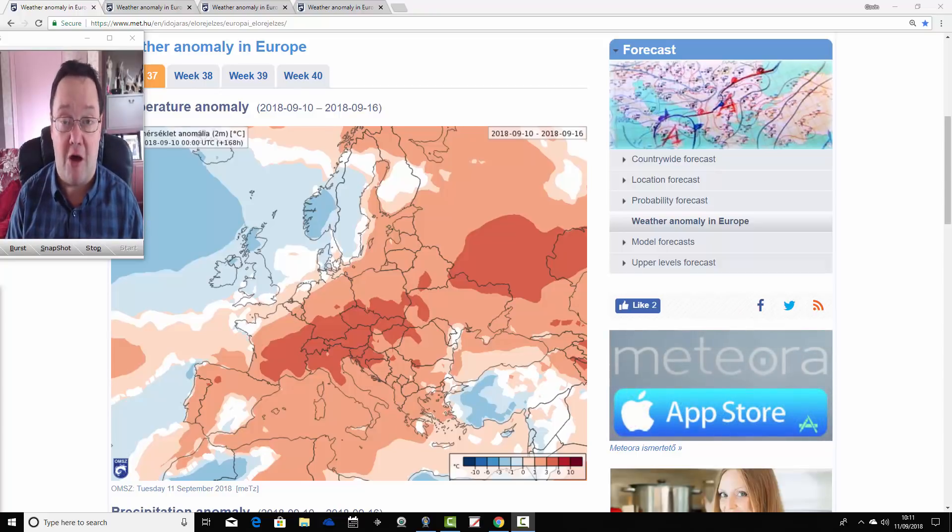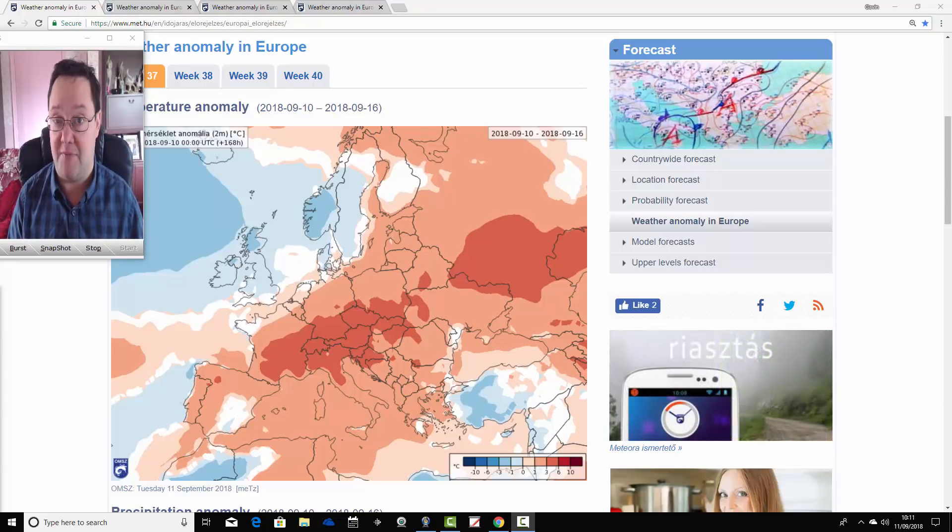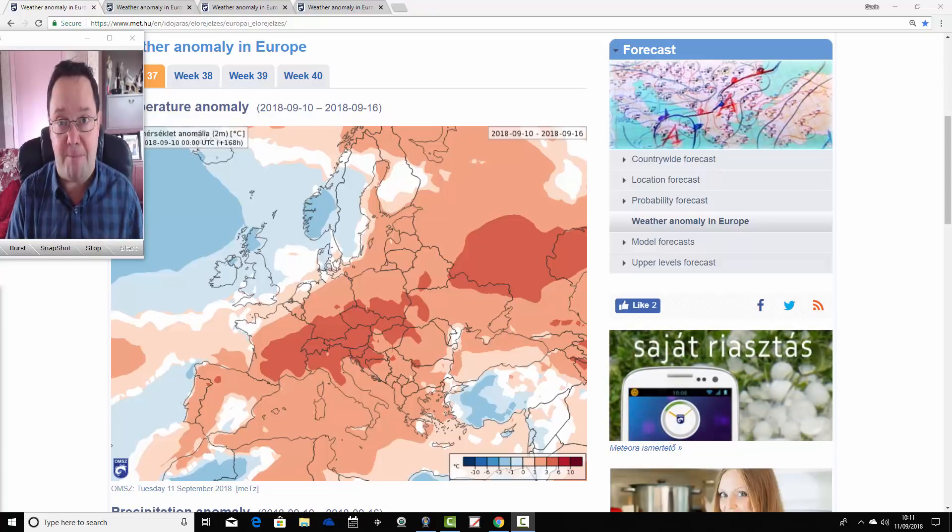Particularly Hurricane Florence, which we're hearing a lot about now, and we'll continue to do so as it heads ever closer to the east coast of America. It does look like it's going to be a big impact on the Carolinas. So more about that in today's second video coming up this afternoon.